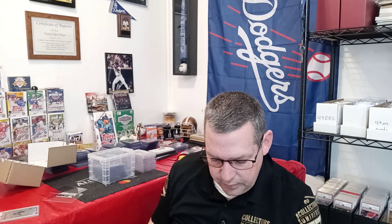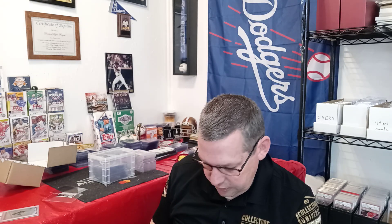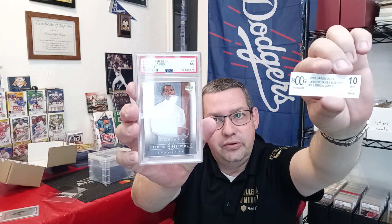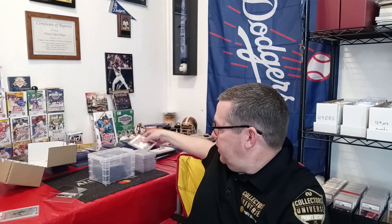This one really did suck — it's a 2003 Upper Deck LeBron James Box Set number 7. It was a BCCG 10 and it came back a PSA 7. But these are LeBron James Rookie Cards, so it's kind of cool to have them. That one just kind of sucked though.